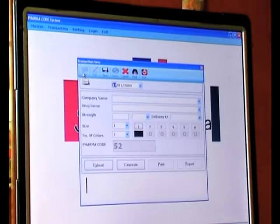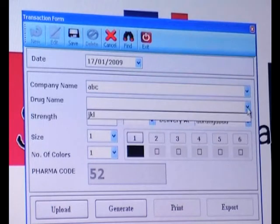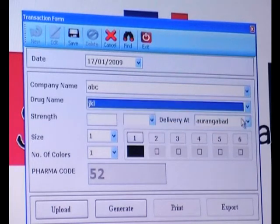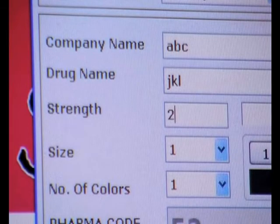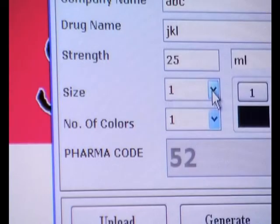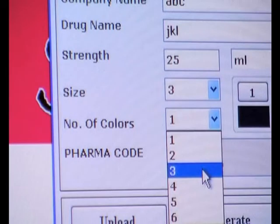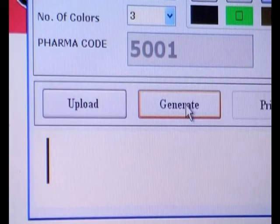Along with CodeMAT, we provide an extremely easy software to generate multicolored pharma codes. This software generates a unique code for each product or drug along with all its parameters. For a change in any of the parameters like strength, delivery location, batch number, etc., a new code is allotted and printed on the pasting flap of the carton.